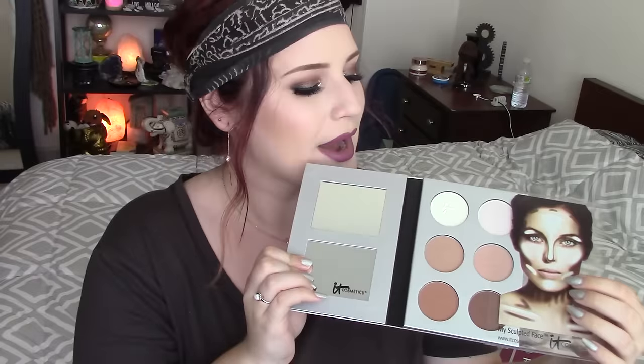The next thing is the IT Cosmetics My Sculpted Face palette — this was an Ipsy exclusive for only $20, normally like $42. It's got some really pretty contour shades and two highlight shades. Tayla on YouTube talks about how amazing this is for pale skin, and I have pale skin, so I wanted to pick this up. It was on sale — that's my reasoning and it's sad but it's true.